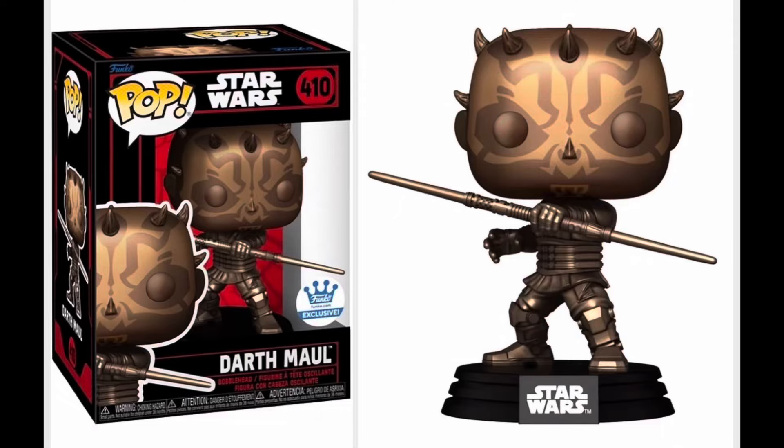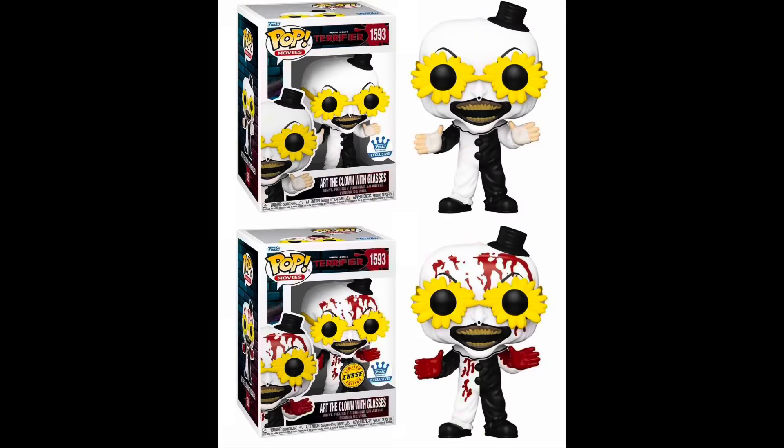Brand new Funko Shop exclusive Darth Maul in either patina, gold, or bronze — I do not know what color that is. There's also a brand new Terrifier Art the Clown coming soon with glasses, and it is a Funko Shop exclusive.